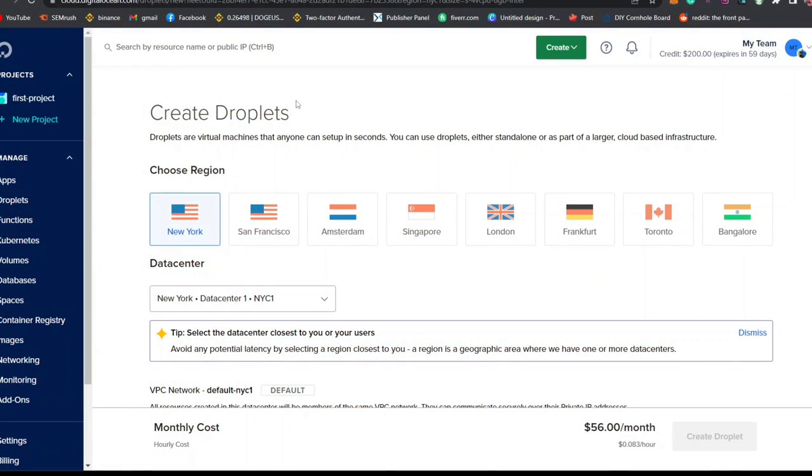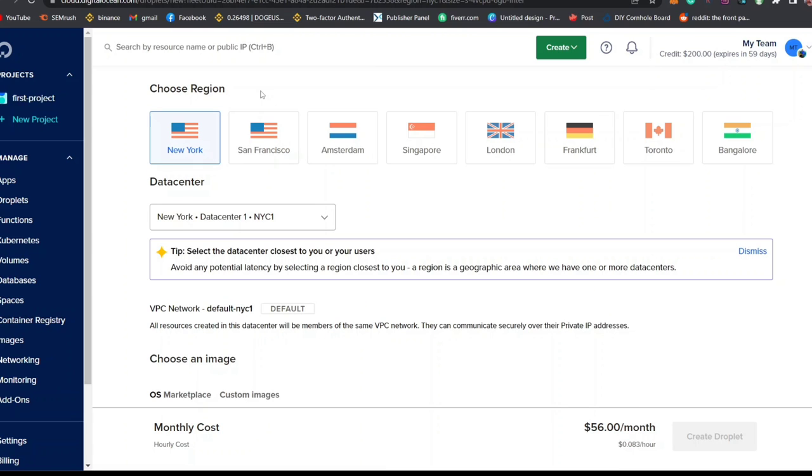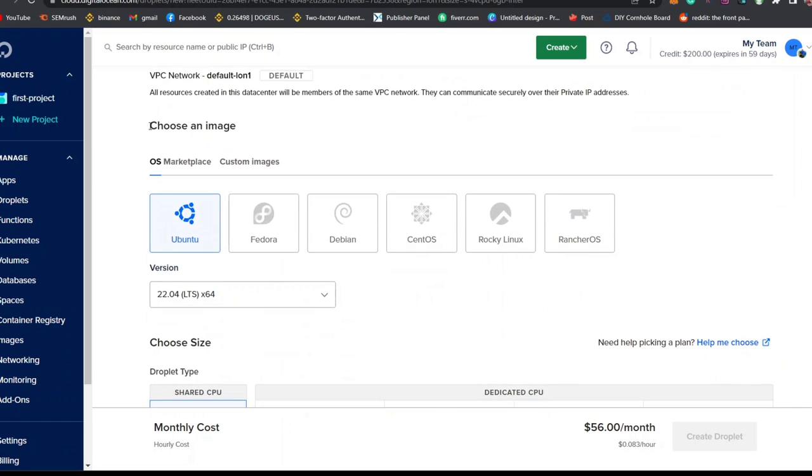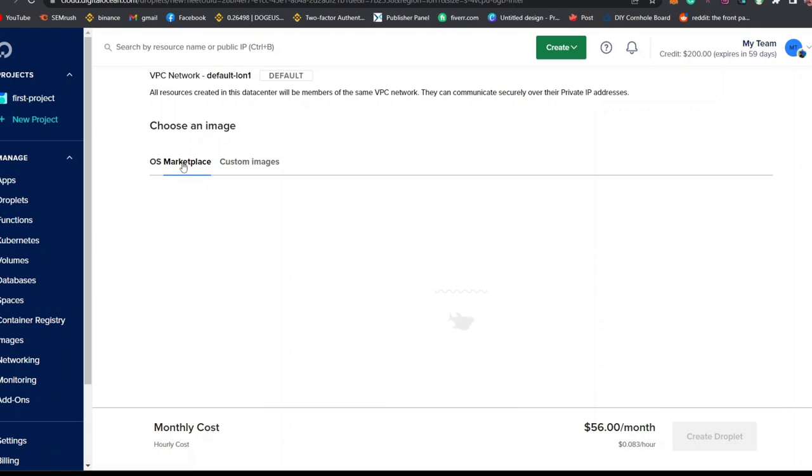After loading up you'll see the option that says Create Droplet. A droplet is a virtual machine that anyone can set up in seconds. Select your region — either New York or London. I'm going to select London. Scroll down and you'll see the option that says Choose an Image, where you'll see OS, Marketplace, and Custom Image tabs. Click on Marketplace and wait for it to load up.